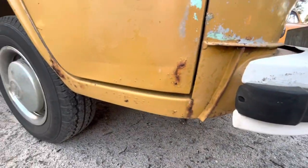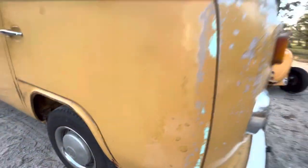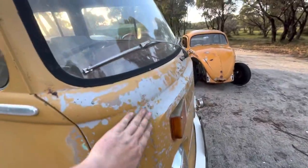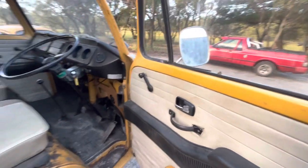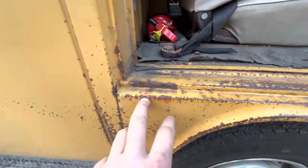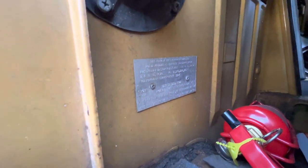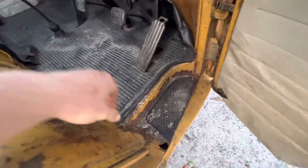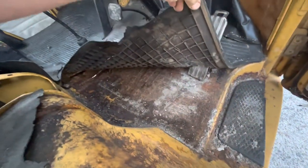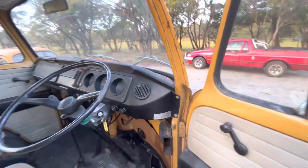A little bit of rust coming through the dog legs, and obviously at the bottom of the doors there. Obviously plenty of patina — it's had a few little touch-ups done over the journey. A couple of little minor spots coming through there. It is a '73; its compliance is an eight-seater. A little bit of rust to the dog legs, and obviously a few little holes through the flump floor. The vehicle is still registered here in Tassie, which is always good.